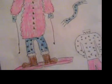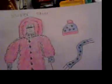Hello, this is my sixth entry for Le Petit Dang clothing contest. It's called Super Skier.